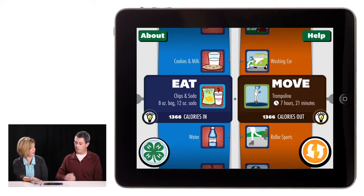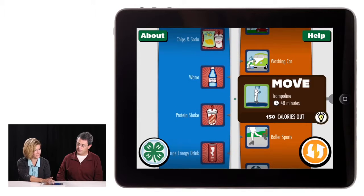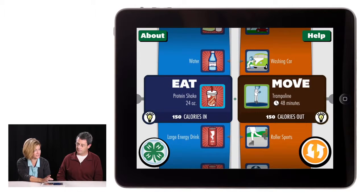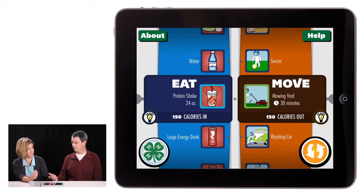Look at the trampoline — I feel like I'm going to get a great workout on a trampoline, but I'm going to have to jump for seven hours and 21 minutes. Sometimes the classroom feels like jumping on a trampoline for that long! So now as we move around, we can start to look at some healthier choices — like a protein shake, 150 calories, a lot less. Maybe you're going to go help with mowing the lawn — 30 minutes and you've burned that off.